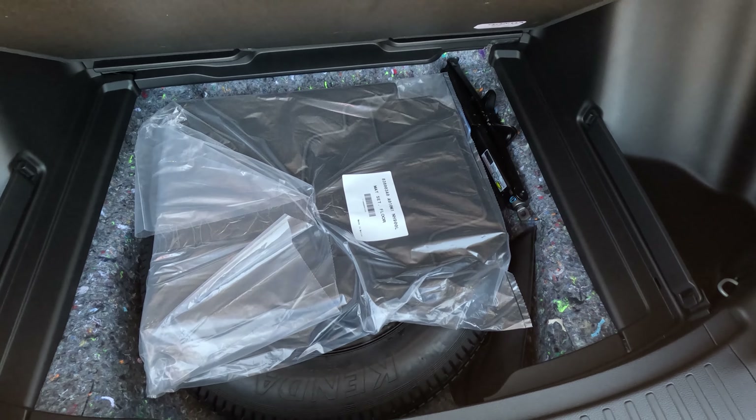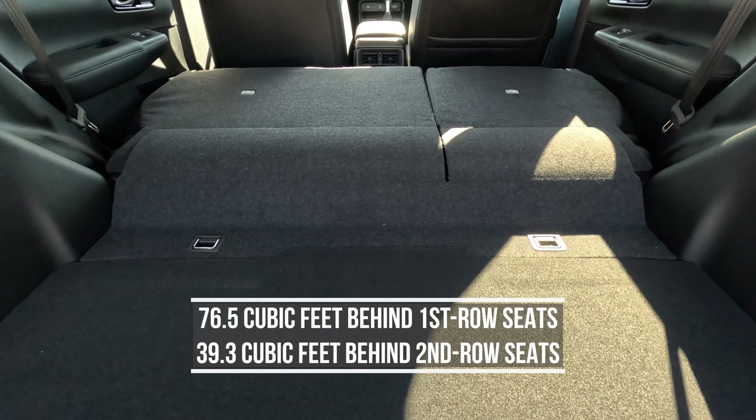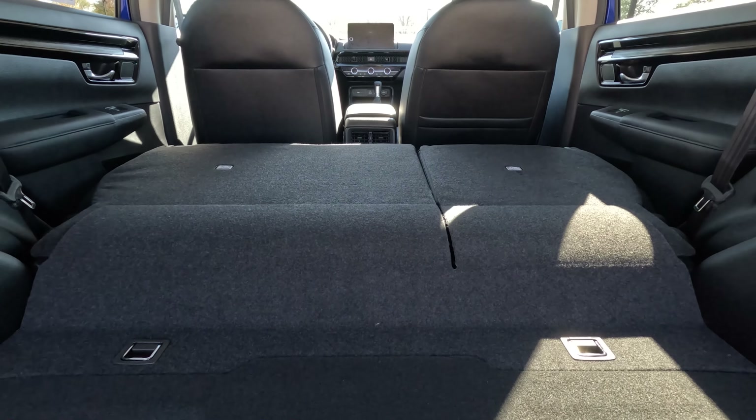If you look at the trunk space, it's plenty big. Unfortunately there's no hidden storage underneath — you have your spare tire under there — but you do get plenty of space with a little bit on either side. One disappointing thing is there are no levers to fold down the second row seats, so you have to manually go into the second row and fold them down. Also, when folded, the second row seats are not flat with the trunk floor — there's about a three-inch hump — and most cars these days figure out how to make that flat.